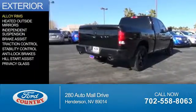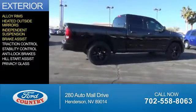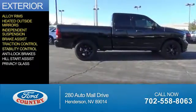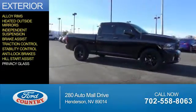The features include alloy rims, heated outside mirrors, independent suspension, brake assist, traction control, stability control, anti-lock brakes, hill start assist, and privacy glass.